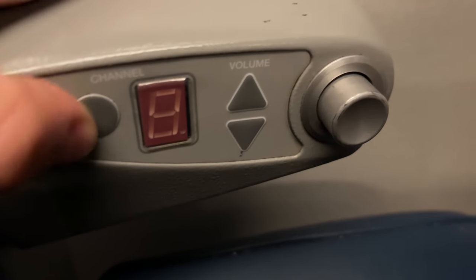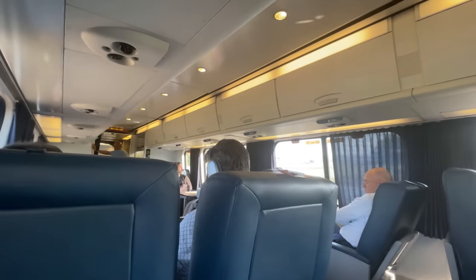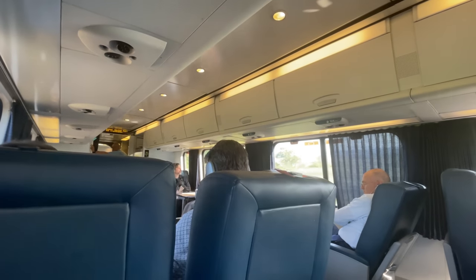These older train sets still feature long-forgotten in-seat entertainment systems that have yet to be removed. The system once allowed passengers to plug in and listen to a variety of channels, but it has long since been disconnected. Seat adjustments are made by the button just in front of the control panel, which reclines the seat rather far. If the windows get too bright, Amtrak includes blinds for shade — they're a little old-school, with each blind pushed to the side instead of rolling away neatly. Larger bags can be stored in the enormous overhead storage bins above each seat.